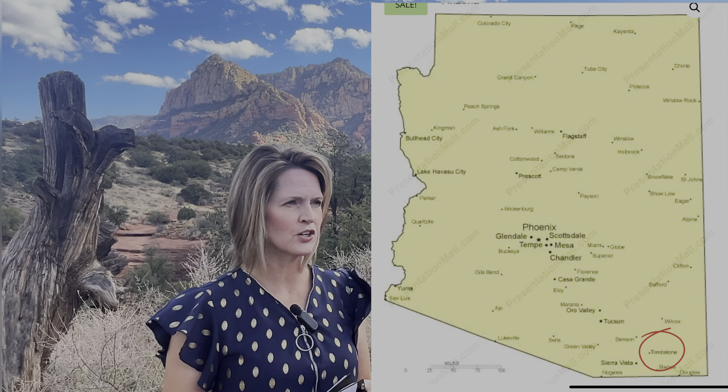One more step south is Tombstone — otherwise known as 'The Town Too Tough to Die.' If you want to visit, you'll probably want to take in the reenactments between Wyatt Earp and the Clanton-McLaury gang. If you like reenactments of old westerns, that is the place for you.